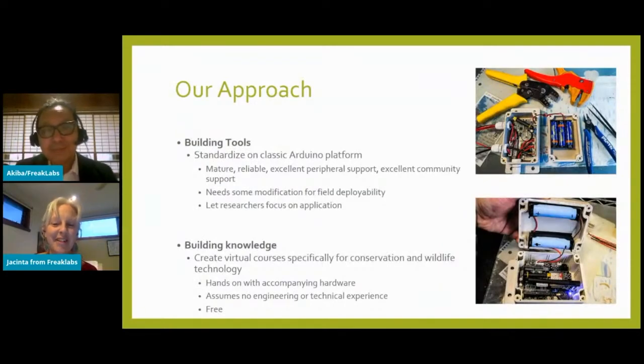When we started to develop open source technology for conservation, one of the big decisions we made was to standardize on a single platform — the classic Arduino platform. It's mature, reliable, has excellent library support, and is relatively easy to use for beginners. We've made certain modifications to the devices so they're Arduino compatible and field deployable, including power optimizations. Overall, the Arduino platform can do around 80 to 90 percent of what field researchers need. The idea is to reduce the technical decisions researchers need to make at the beginning so they can focus on building out their application.